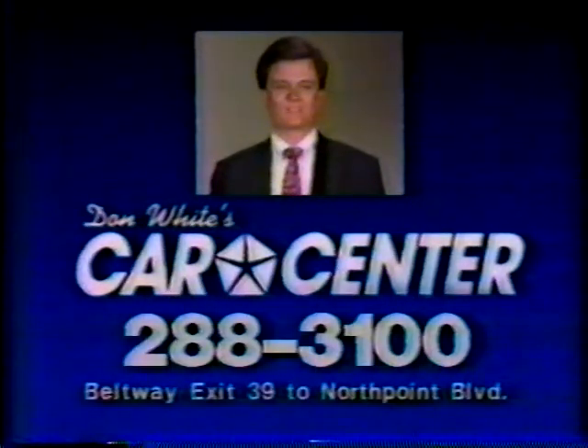Don't wait. Pick up your phone and call Don White's Car Center at 288-3100. Or come to North Port Blvd where you'll win big today.